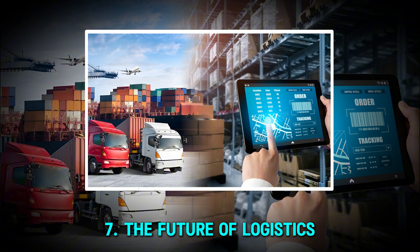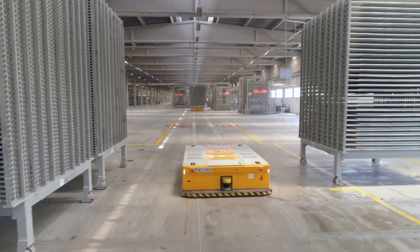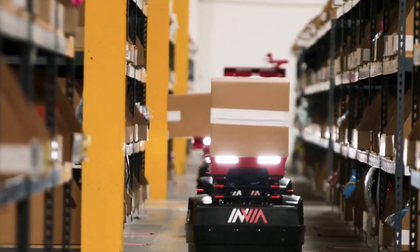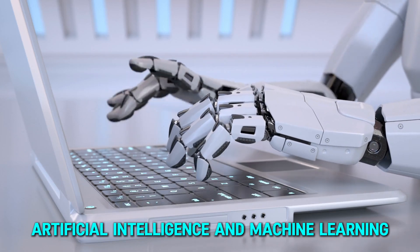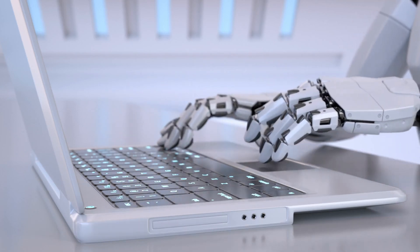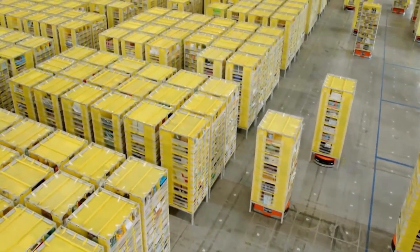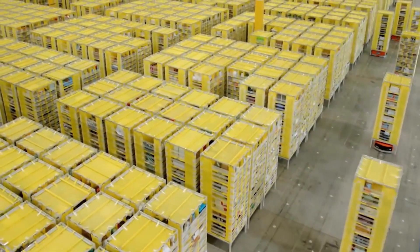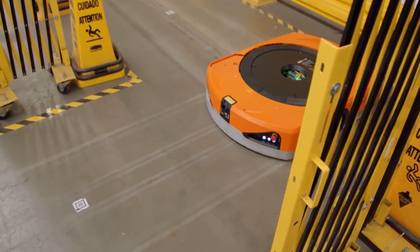Warehouse robots are only getting smarter, and their role in logistics will continue to expand. Future robots will use artificial intelligence and machine learning to predict demand, manage inventory, and even repair themselves. With faster processing speeds and improved automation, delivery times will become shorter, and costs will decrease significantly.